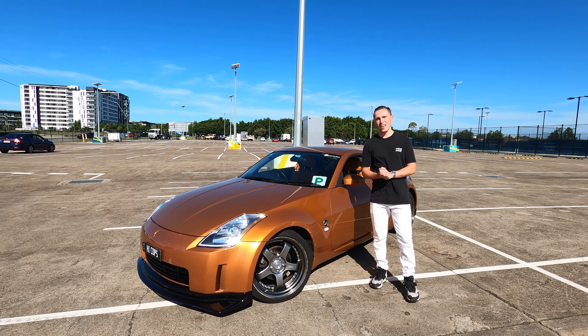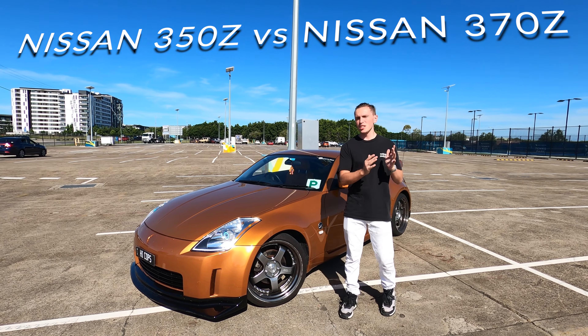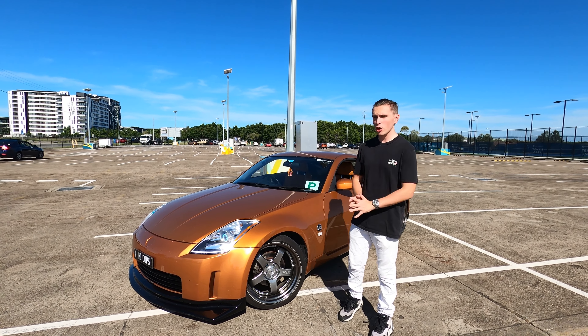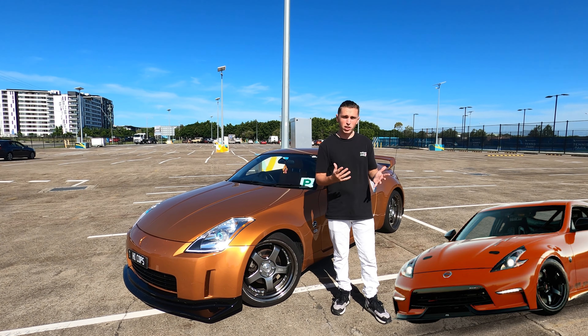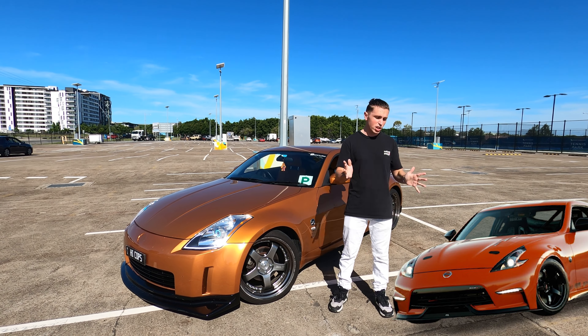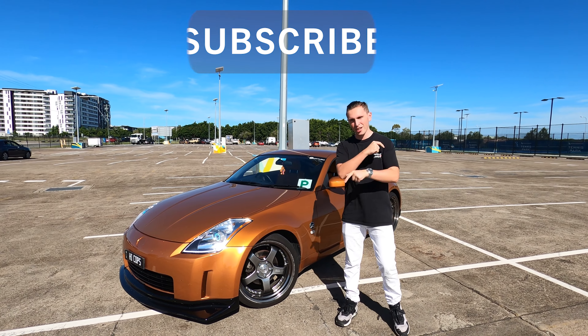Welcome back to a brand new video. I'm going to be talking about the Nissan 350z versus the 370z. This is going to be the true guide. I'm going to give you everything you need to know about these cars, whether you're determining which one to purchase or just want the specs and information. This is the video for you, so thank you for tuning in. Like the video, subscribe, and let's get straight into it.